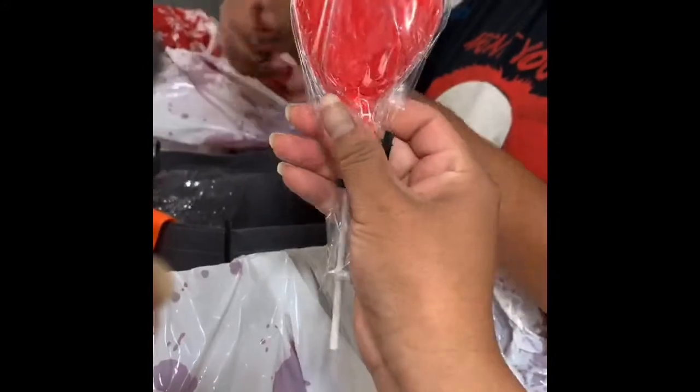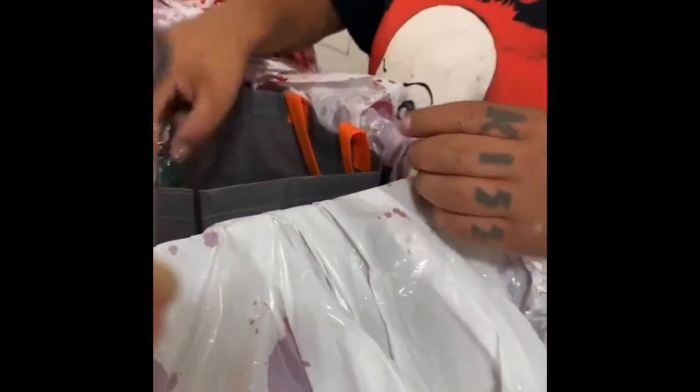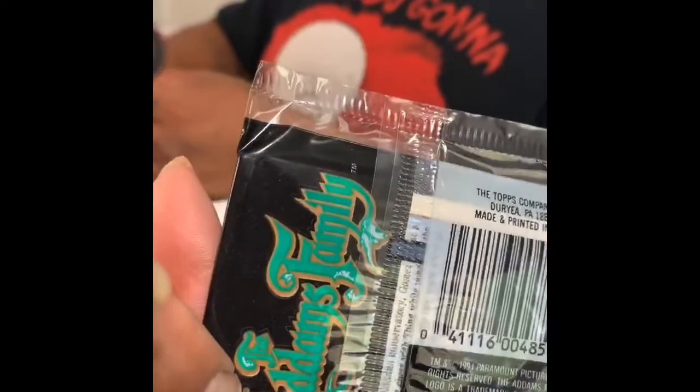We got a Christmas tree ornament mint — it looks like a balloon, that is cool! And a string — I think it's like a bracelet, but your hand's too small. The Addams Family — eight glossy movie cards! We got Hotel Transylvania.